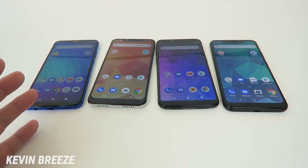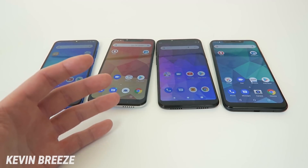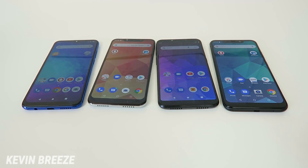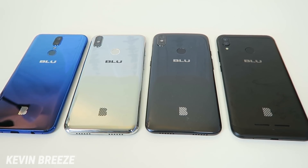The Blue G9 has 64GB of internal storage, the Blue R2 Plus 2019 has 16GB, the Blue Vivo Go has 16GB, and the Blue Vivo XL4 has 32GB. All four devices offer microSD card expansion. All four also offer fingerprint sensors on the back, which work really well — they're probably sourced from the same facility and are likely the same exact fingerprint sensor across all four phones.